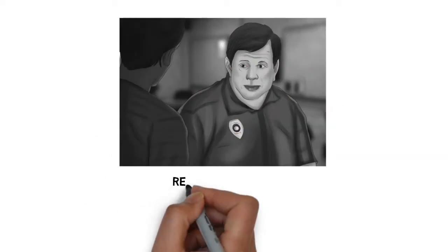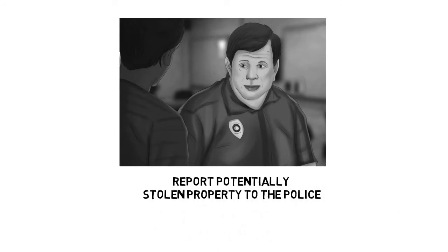Step 8: Report potentially stolen property to the police. They will let you know if something comes up. Having a police report will also make it much easier to deal with disputes from your bank or credit cards if something goes wrong or your identity is stolen. You should file a police report online no matter what, providing a paper trail for your bank in a dispute.